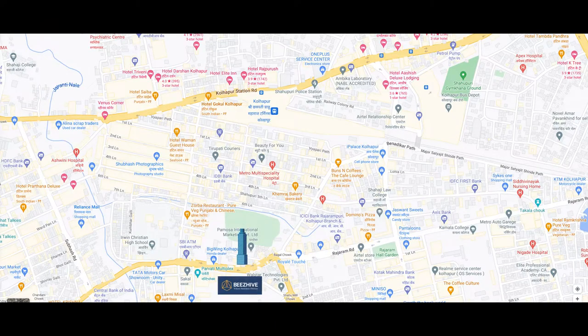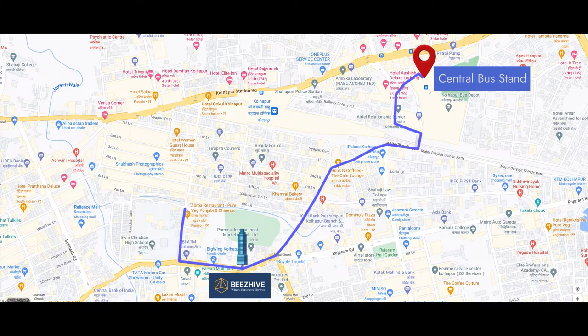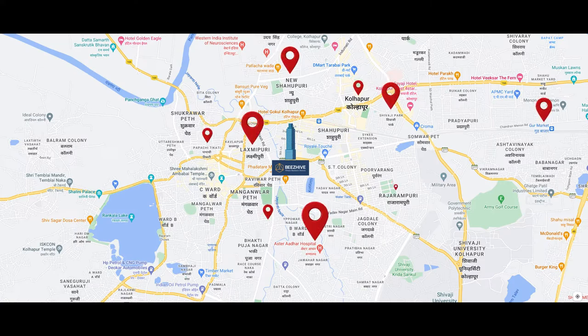It provides excellent connectivity and is a few minutes away from the central bus stand, rail station, and prime market areas.